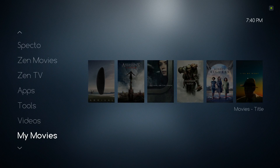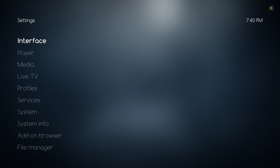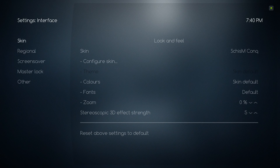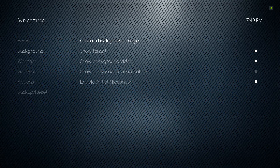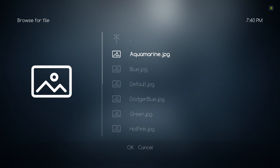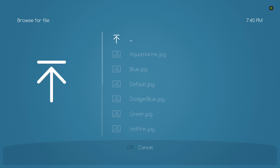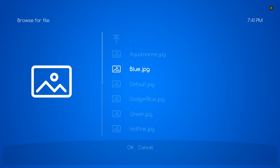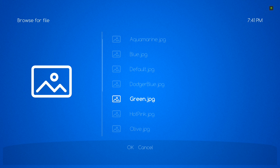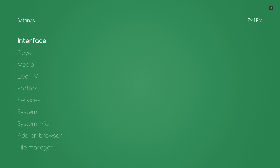Let me go into settings and show you the different color backgrounds. You have custom image, Aquamarine — these colors are kind of bright, they're beautiful colors. Blue, Nostalgia Blue, Green, Hot Pink — we have a variety of colors. Let me show you how the colors look.